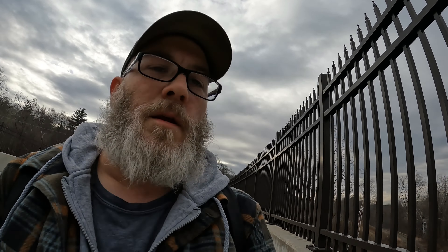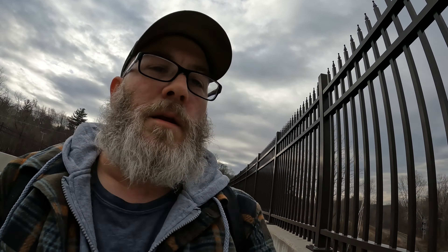Looks like a little caboose or something. Deerfield, Mass. So when I was on the bridge, I noticed they had a caboose over here — like an old one on display. I'm going to go check that out.